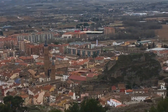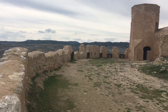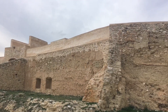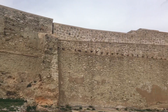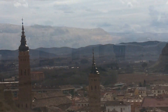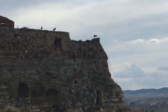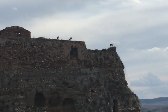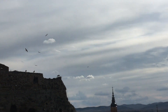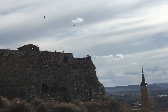On top of Calatayud is the Castillo de Ayub, a castle built by the Arabs. The storks are sitting on the wall and sometimes they do their clapping here. More storks are arriving and you can hear the clapping.